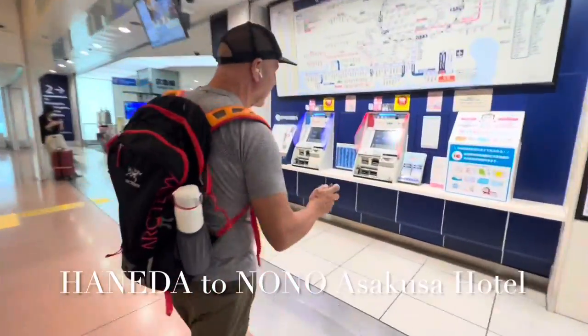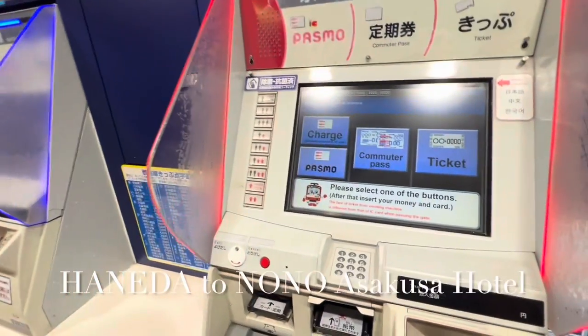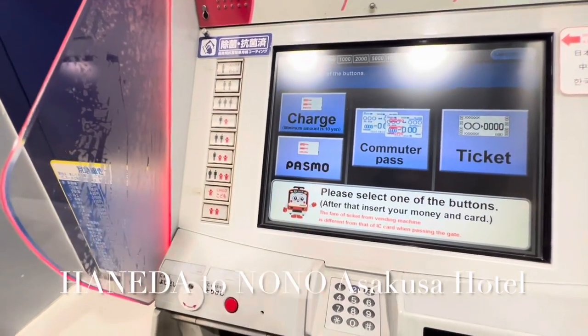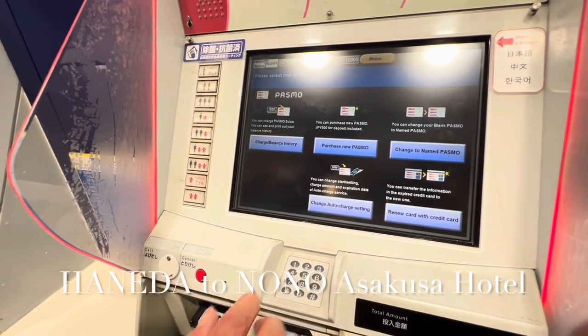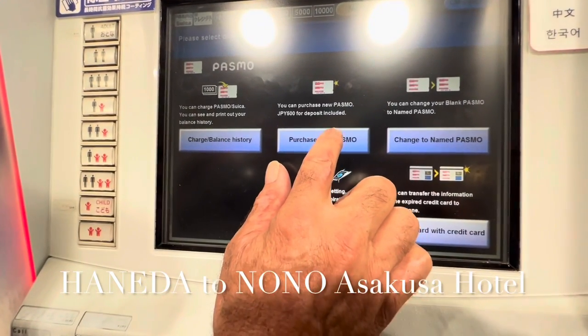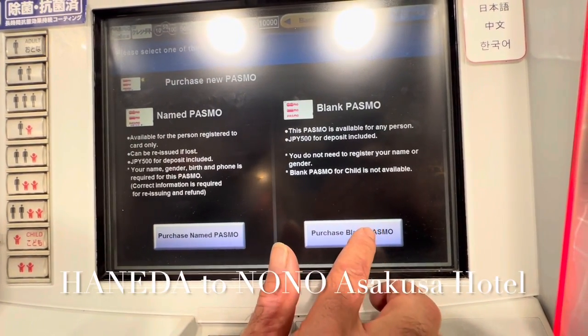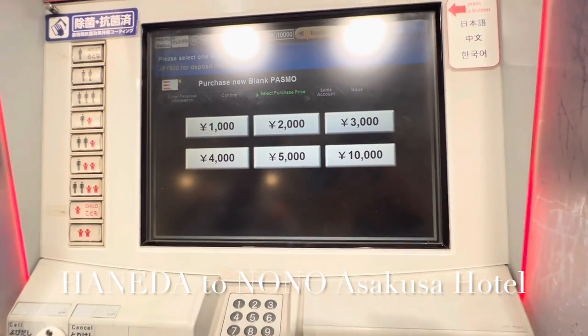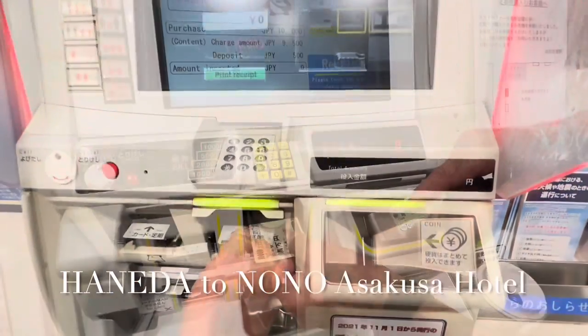We're going to come up here. There are so many English-speaking people and it's already in English, so you don't even have to change anything. We want to buy this one right here. We're going to purchase a new one — purchase a blank one. Always blank. 10,000 yen — now we put our money in.